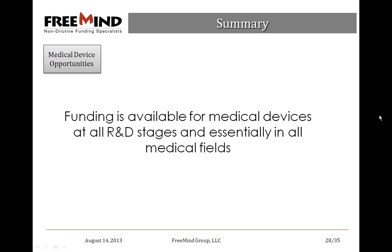To summarize: funding for medical devices is available for all R&D stages — early proof of concept, preclinical, clinical, late clinical, even Phase III efficacy trials. It encompasses all medical fields, anywhere from neurological disorders, biodefense, infectious diseases, cancer, heart, lung, and blood. For all these R&D stages and medical fields, one can target funding opportunities for medical devices depending on your area.